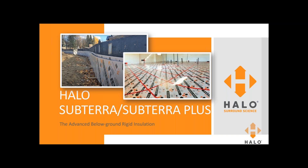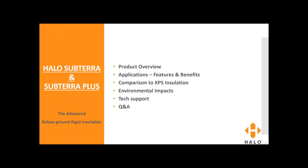Thanks again, everyone, for being with us today for this webcast on Halo Subterra and Subterra Plus, the advanced below-ground rigid insulation. Today we're going to do a quick product overview. We're going to talk about the applications, features, and benefits of using Subterra products. We'll compare the installation of Subterra to XPS, and we'll get into environmental impacts, tech support, and then end it off with some Q&A.